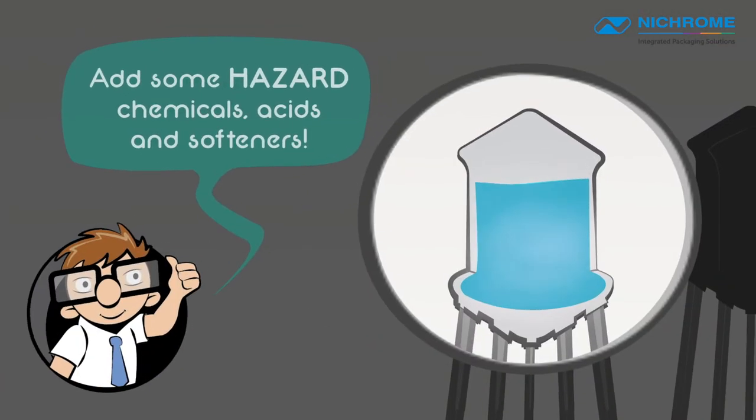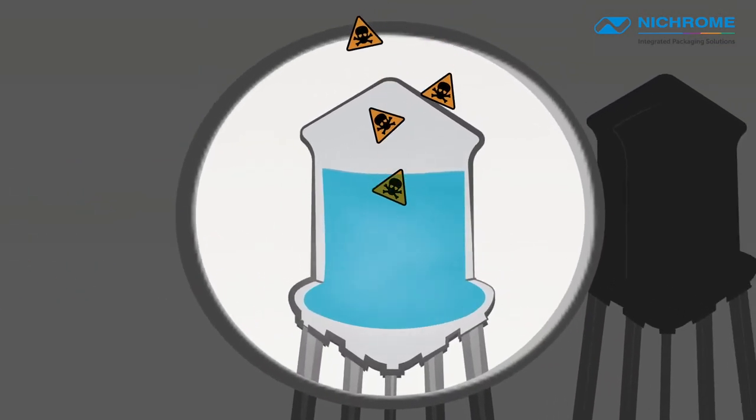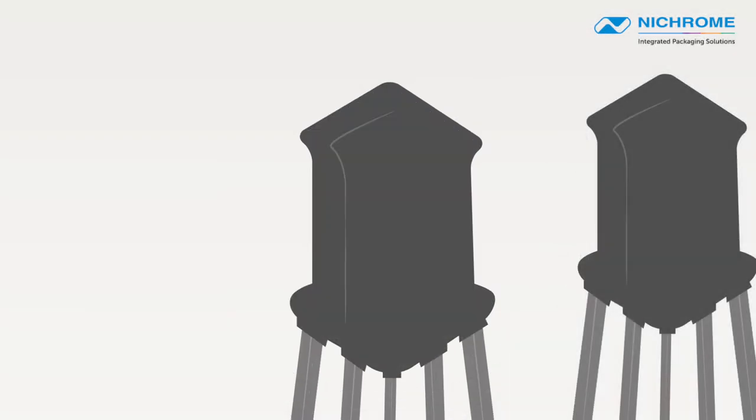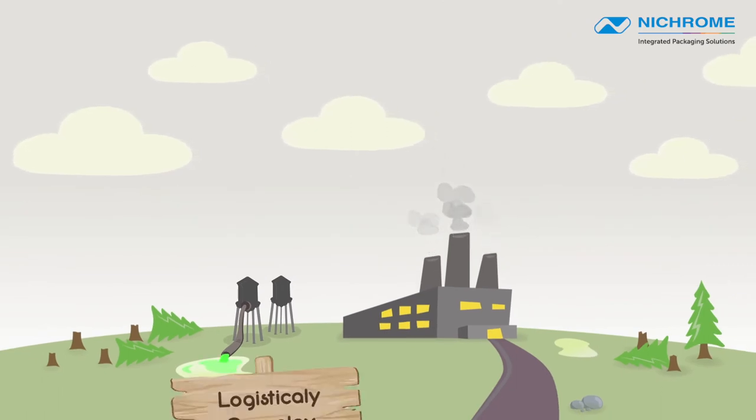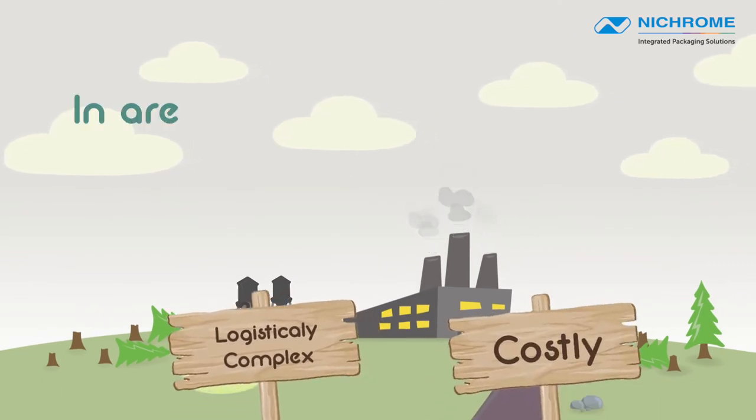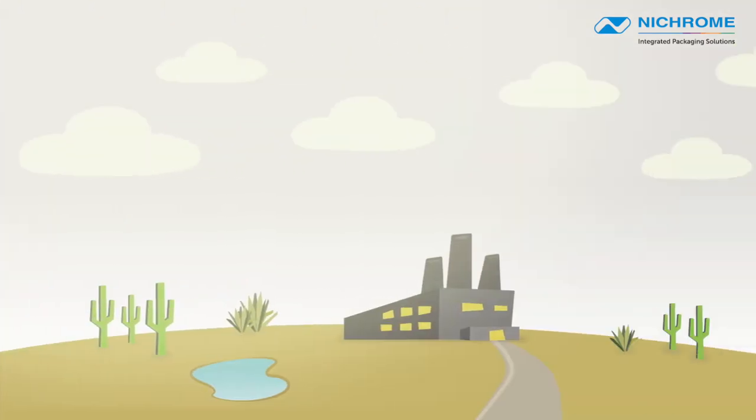Conventional wisdom says to add chemicals, acids, and softeners to the water system to fight the minerals that cause the problems. But adding chemicals generates effluent that damages the environment, and is also logistically complex and costly. In areas where water is scarce, you may be wasting precious resources by discarding large quantities of undrinkable water.